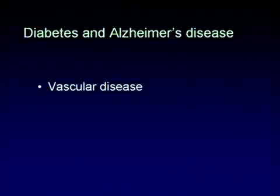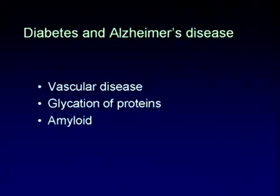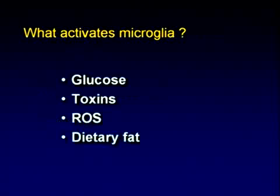Vascular disease plays a big role. We know diabetics have vascular problems, we know that glycated proteins play a role, and we know that amyloid is a focal point — not just because it's degenerated neurons, but because it's a focus of inflammation, especially when it becomes glycated.